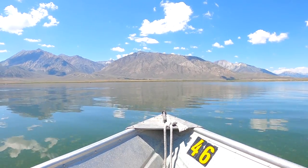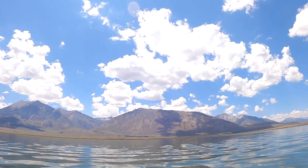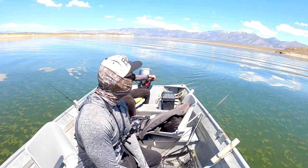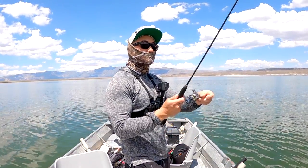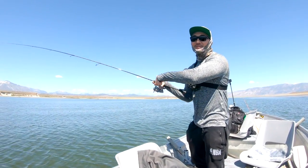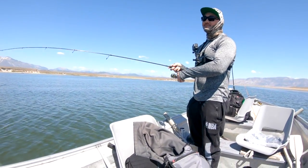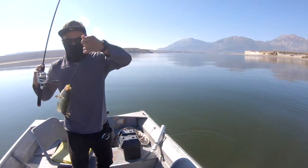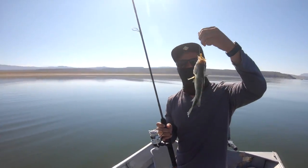Absolutely beautiful out here. We got one — I think so. I don't really feel him fighting. Oh, it's a weed. We're just on the first fish of the day, guys. There it is! Right when I was saying. That's the first perch of the day!